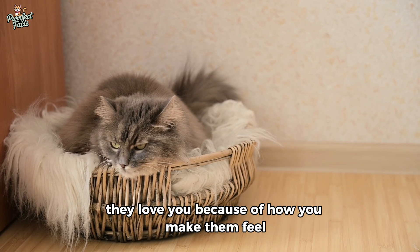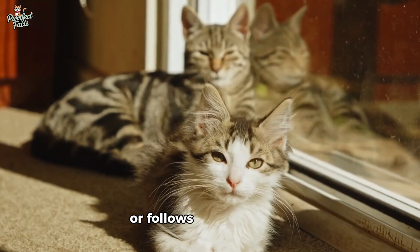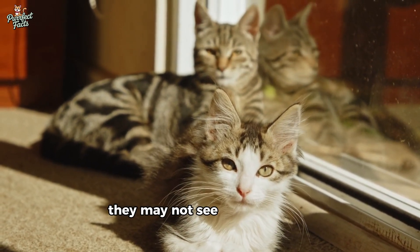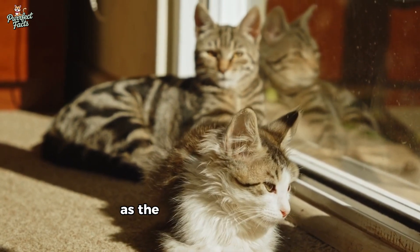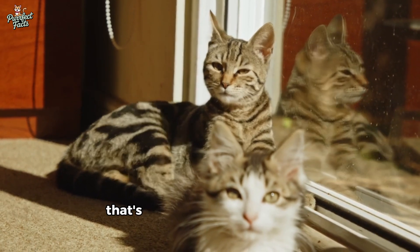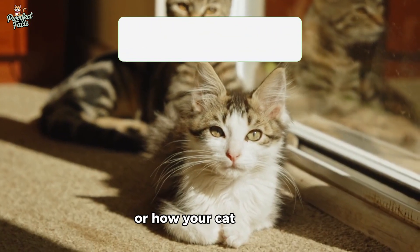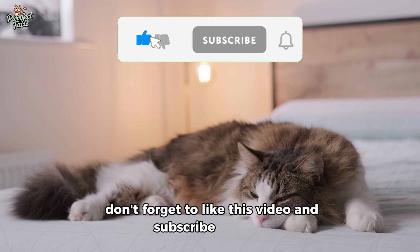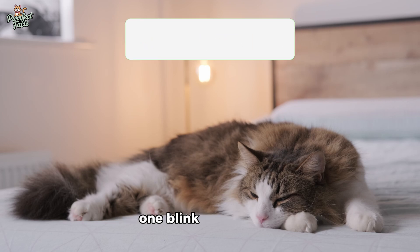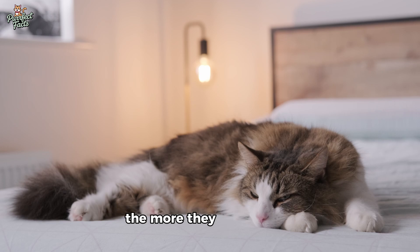Your cat doesn't love you because of what you look like. They love you because of how you make them feel, and that goes far deeper than sight. Next time your cat gazes at you silently, follows you into a room, or blinks slowly before curling up beside you — remember: they may not see your world the way you do, but they've chosen you as the one thing they always want to be near. And maybe that's the most beautiful vision of all. If this changed how you see your cat, don't forget to like this video and subscribe — for the bond you're building, one blink, one paw step, one heartbeat at a time.